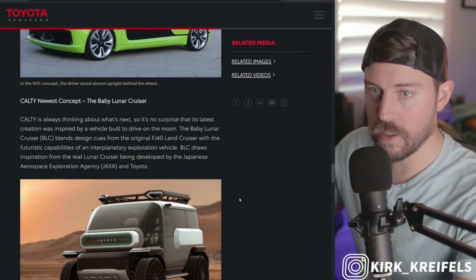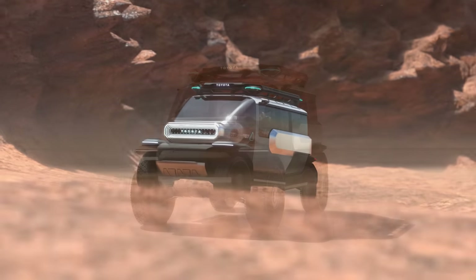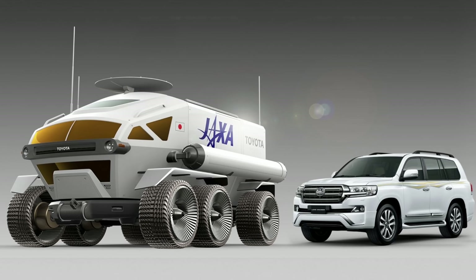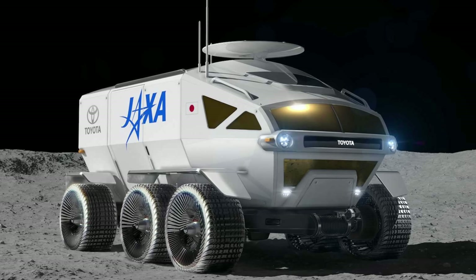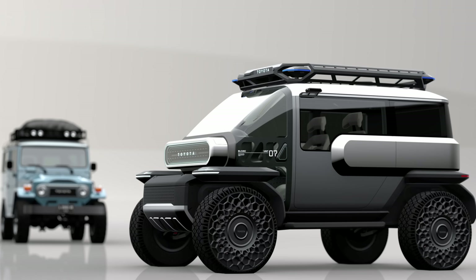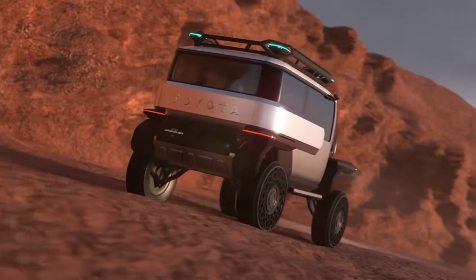Let's get right into the Lunar Cruiser. It's built to drive on the moon, but it can also be used here on Earth. This is stemming from JAXA, the Japanese aerospace exploration agency — they're teaming up with Toyota to create an actual full-size Lunar Cruiser. This is just the mini, baby one. They're taking design cues from the original FJ40, and it has in-wheel electric motors controlled by dual joysticks. The baby Land Cruiser's compact footprint and airless tires give it unparalleled maneuverability.